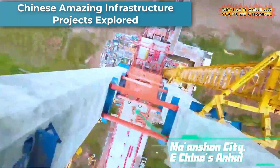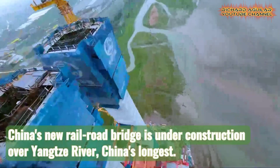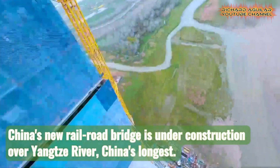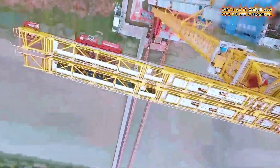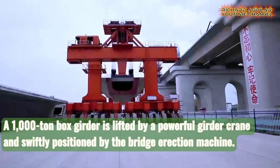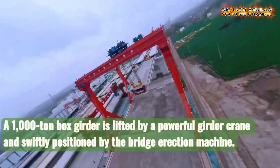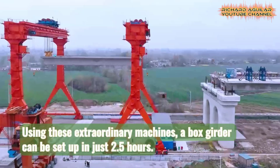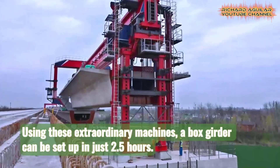The majority of high-speed railway routes in China are strategically constructed on elevated bridges. This approach is underpinned by the expertise that these railway bridges offer enhanced safety, seamless functionality, and a stable operating environment. One of their significant merits lies in their ability to occupy significantly less ground area compared to traditional subgrade methods.